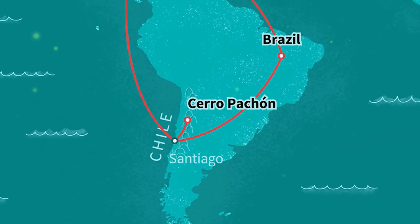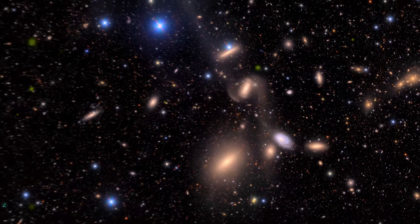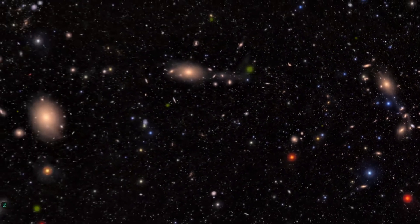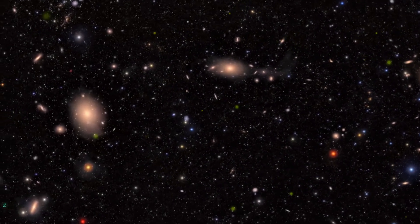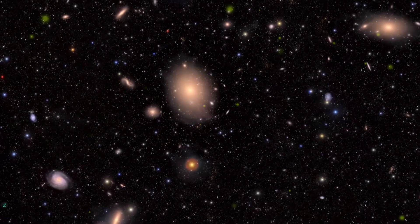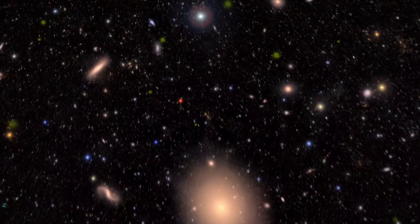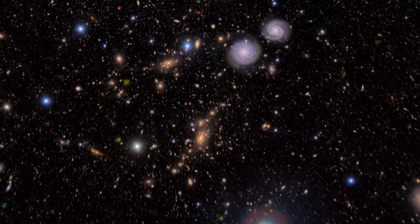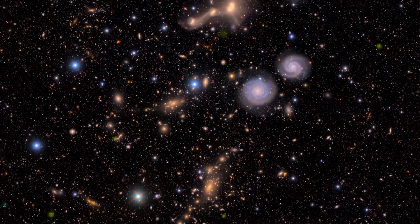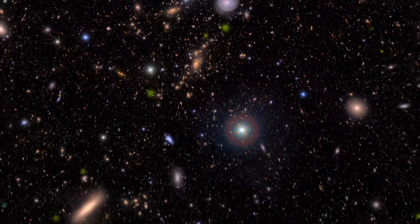But first, let's take a look at the observatory where it is located, because its design is also quite innovative. This observatory, whose full name is Vera C. Rubin, is built on the summit of a 2,682-meter-high mountain in northern Chile. Chile is a country that hosts many telescopes due to its location and clear air. But they did three things differently in this observatory. The first one is the world's largest camera — it's even in the Guinness Book of World Records.